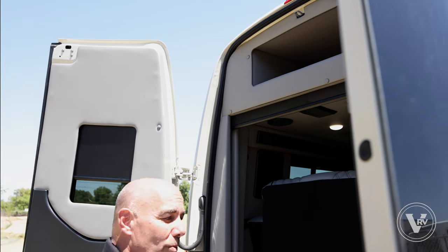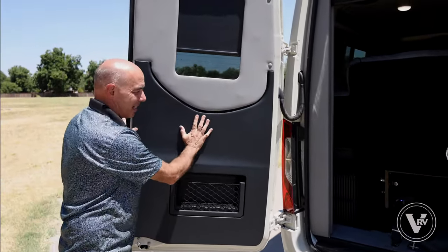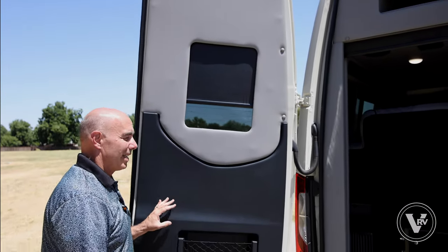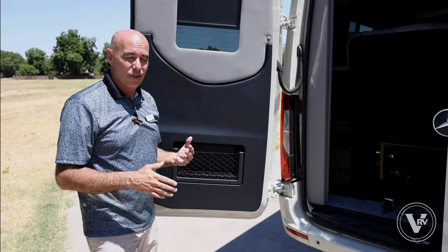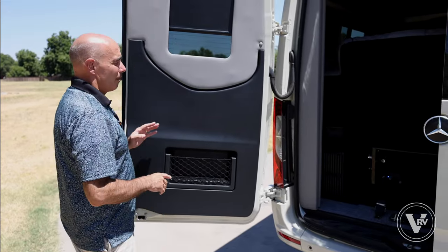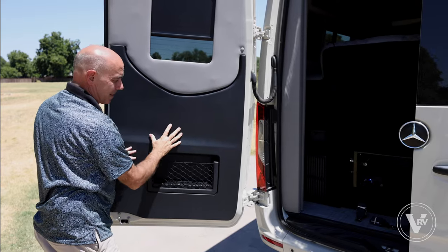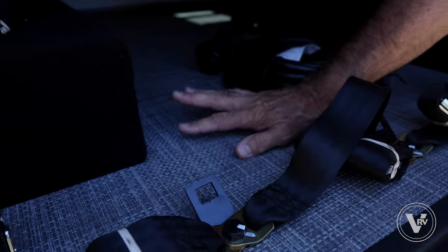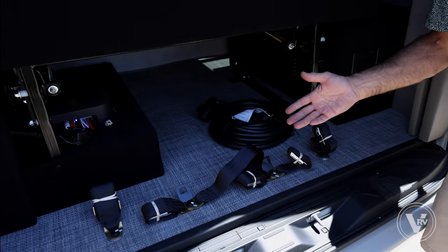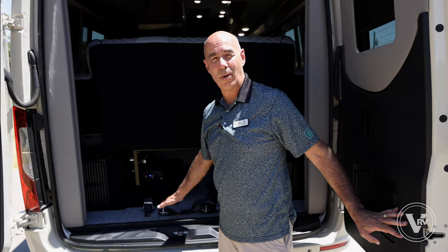One thing Midwest does that many manufacturers don't: they take all of this out and insulate behind the doors — they do that on all doors. A lot of manufacturers leave just metal from the Mercedes-Benz chassis with no added insulation. Midwest takes these all out, builds the window framing, and insulates behind it. You can get a glimpse of this weave flooring — it's a waterproof one-piece weave. Feels good to bare feet. It's the same kind of material you'd put in a boat or yacht because it can be power-washed out — very durable.